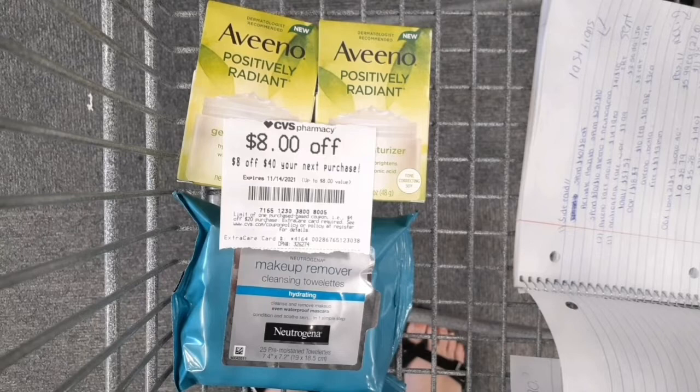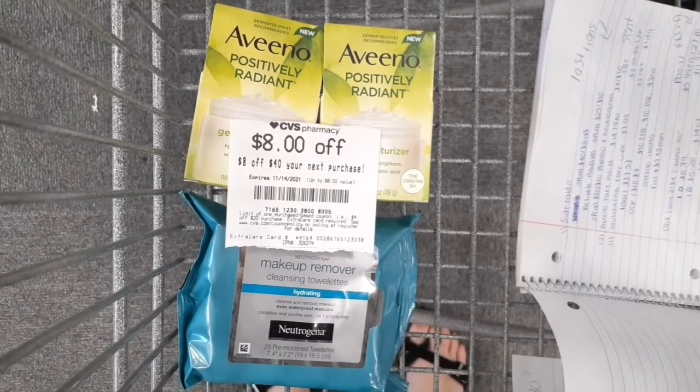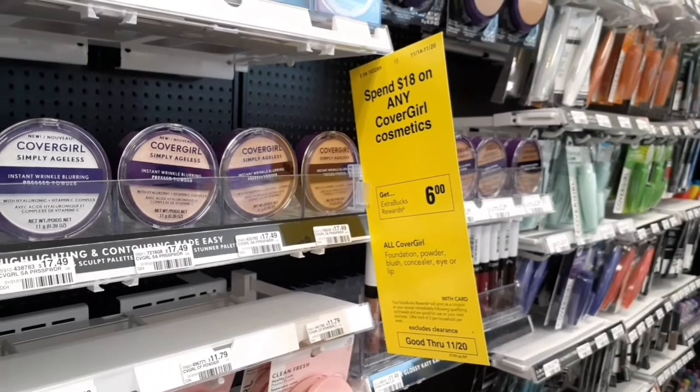In the ad, both promotions appear in the same bracket, making it seem like Neutrogena is included in the spend deal — but it is not. Neutrogena is its own separate promotion for buy one get one 40% off. The Aveeno is the spend $30 get $10 / spend $45 get $15 deal. You'll see at the end how I fixed it. The CoverGirl cosmetics are spend $18 get a $6 extra buck this week, but my store didn't have the simply ageless blurring serum in stock, so I'm passing on that deal — it will still be listed in the printable.